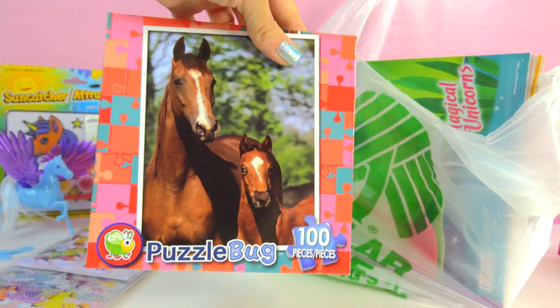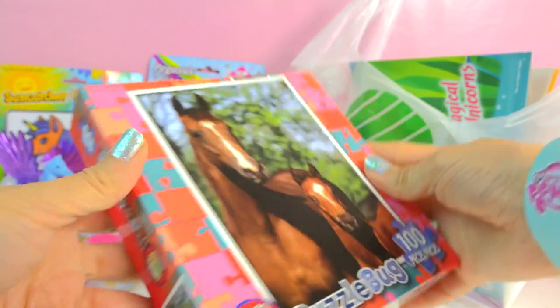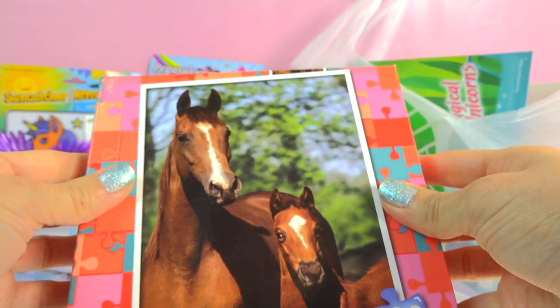Totally cute little horse puzzle. Aren't they so cute? This little mare and foal — I can't wait to put this puzzle together. They just look so super duper sweet.